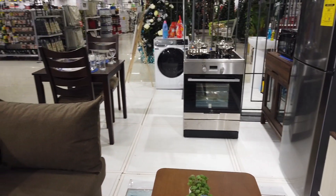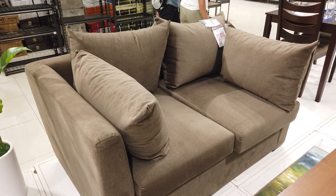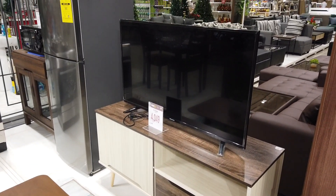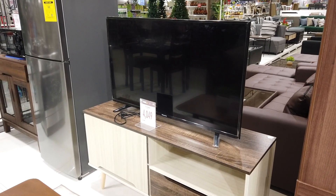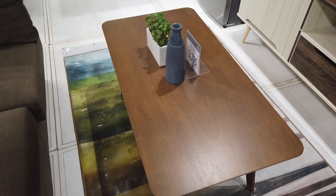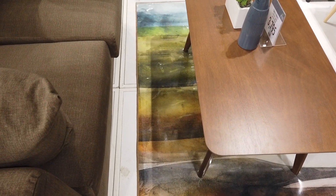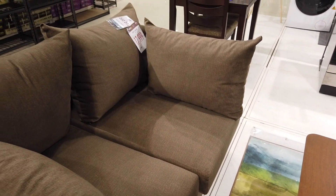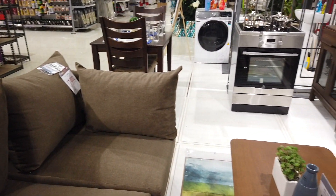A two-seater sofa will cost you 19,999 pesos. Then a 43-inch smart TV is 17,950 pesos. The TV stand — you can see the original price is 5,799 so it's on sale right now. Then you have the center table at 3,795, a little carpet that will cost you about 4,995, and throw pillows will cost you about 159 pesos with the pillow case at 179 pesos.